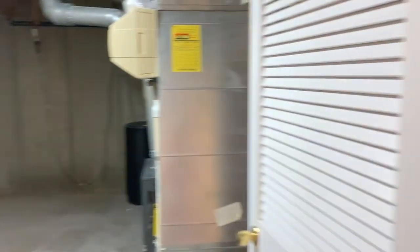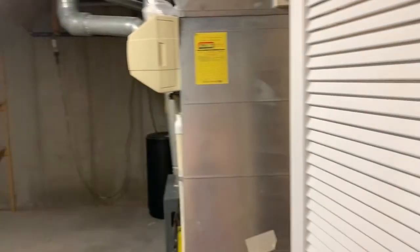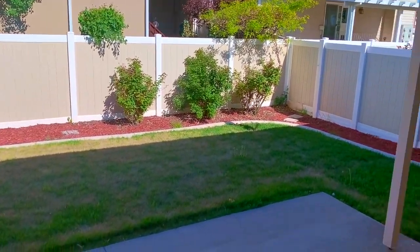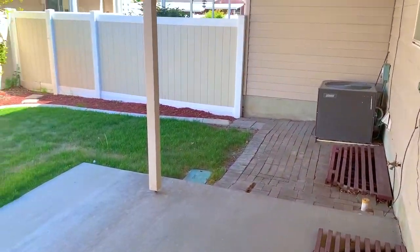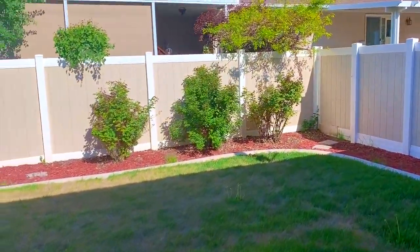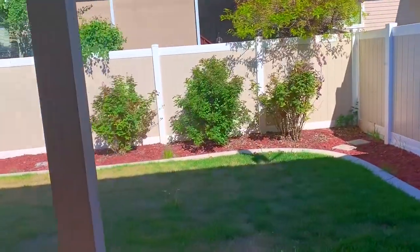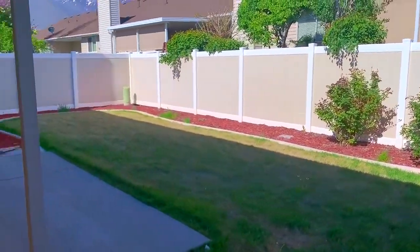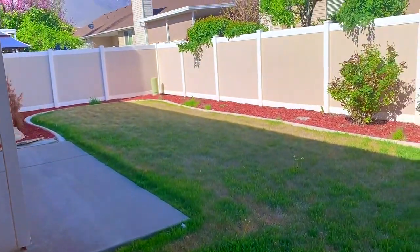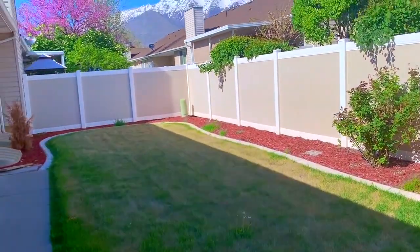What's great about this house is it really does have a lot of storage space. Let's head out to the backyard. Now we are in the backyard — there's a covered patio. It's a pretty good size.